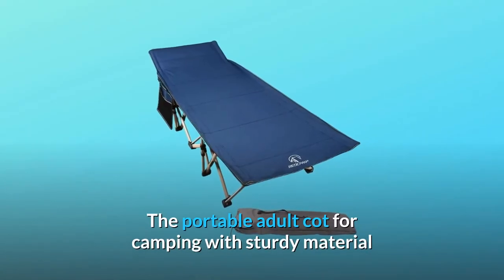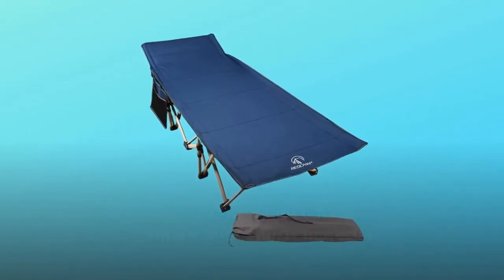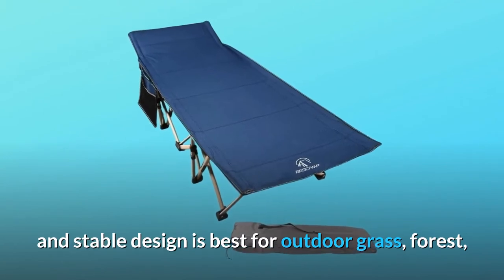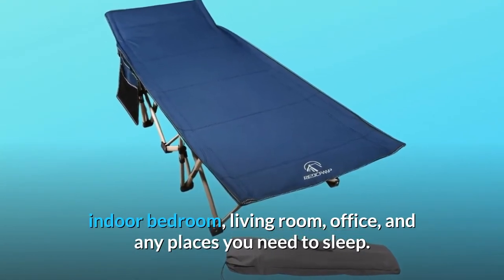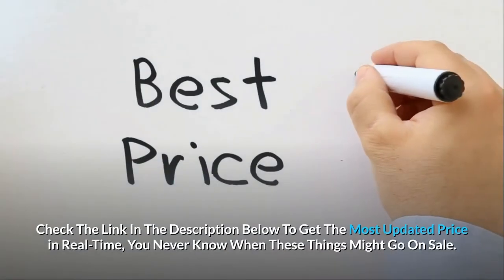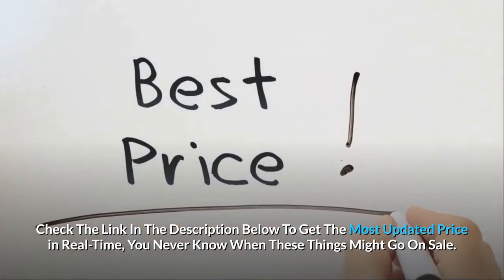The portable adult cot for camping with sturdy material and stable design is best for outdoor grass, forest, indoor bedroom, living room, office, and any places you need to sleep. Check the link in the description below to get the most updated price in real-time — you never know when these things might go on sale.